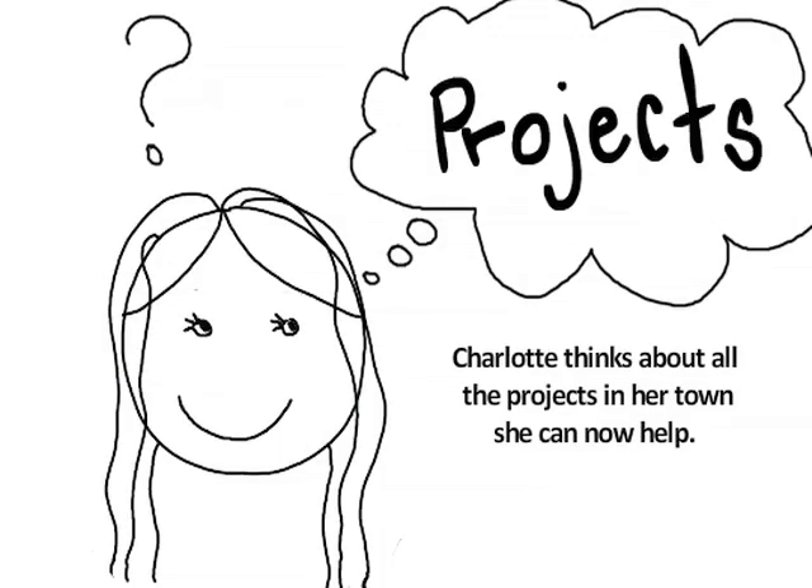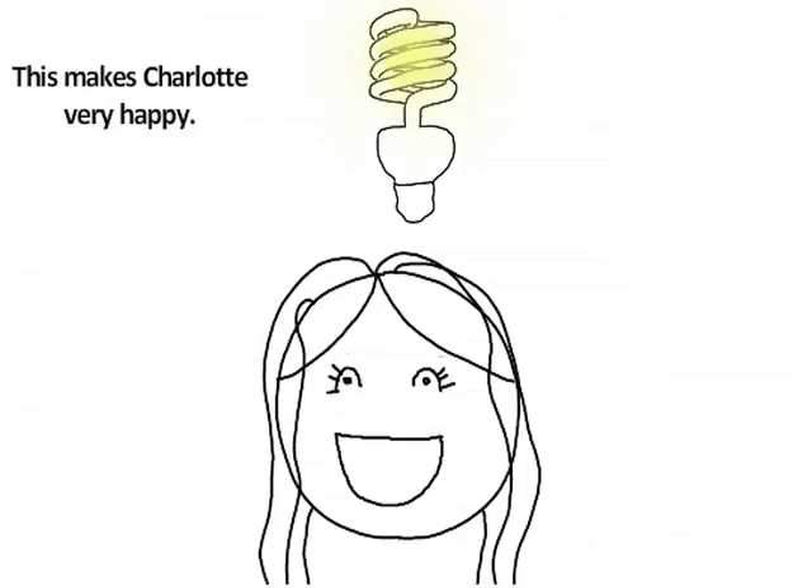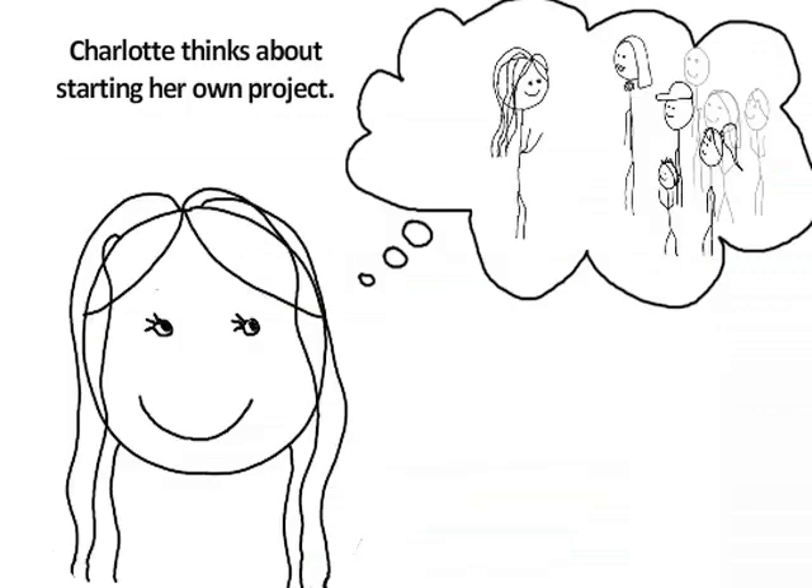Charlotte thinks about all the projects in her town that she can now help. This makes Charlotte very happy. Charlotte goes home and visits the community carbon website and gives her credits to her local primary school.